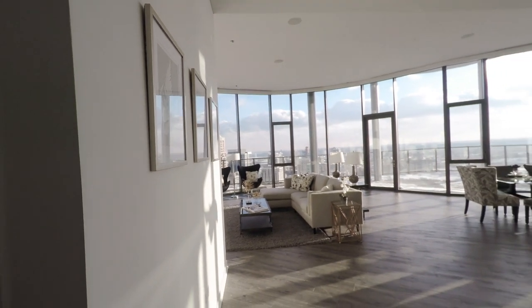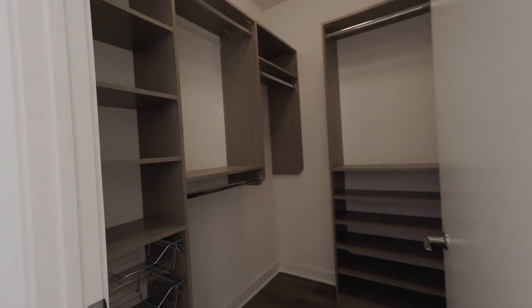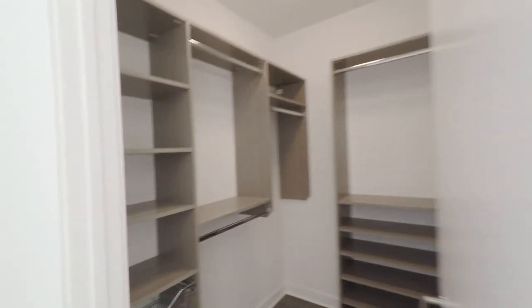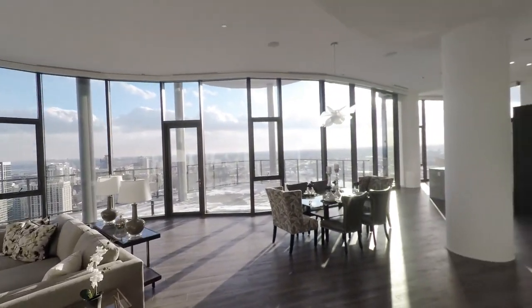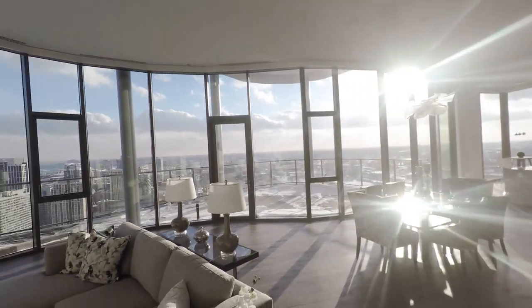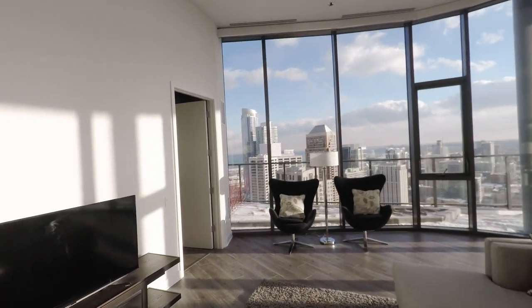Before we get too far into the exciting views, notice the great convenience of the walk-in closet near the entry with drawers, shelves, bars, and more. All the doors in the apartment are solid core wood doors. As we enter the living and dining room, notice the soaring 12-foot ceilings, the motorized roller shades, and ceiling speakers throughout the apartment.